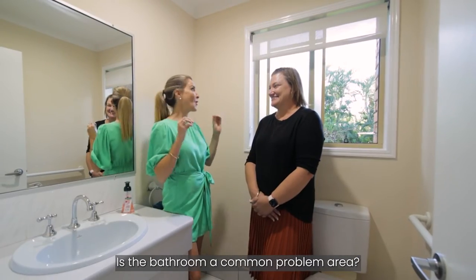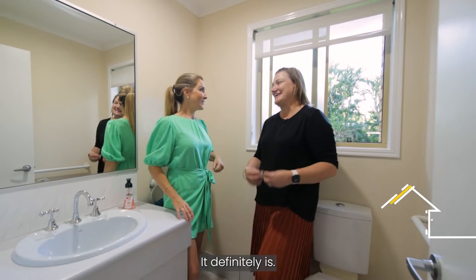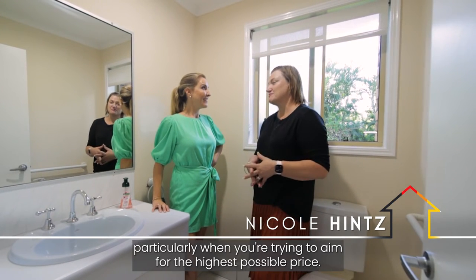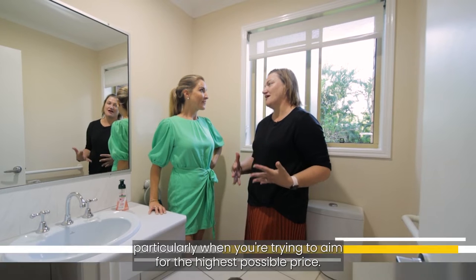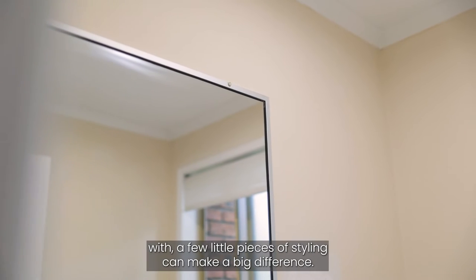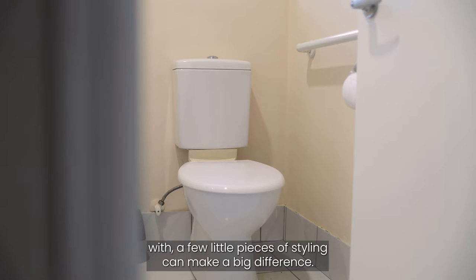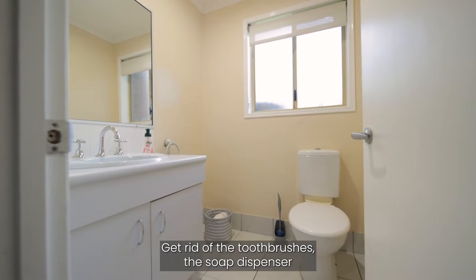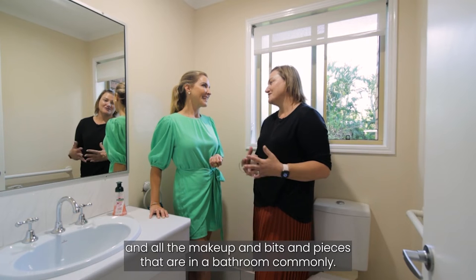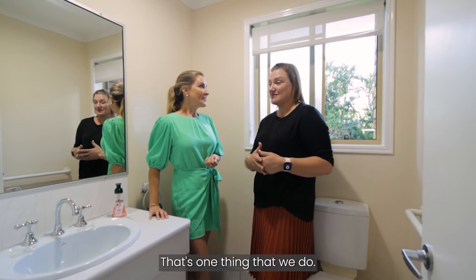Is the bathroom a common problem area? It definitely is. It can sometimes be a deal breaker for someone purchasing a property, particularly when you're trying to aim for the highest possible price. If you've got a bathroom you can work with, a few little pieces of styling can make a big difference. Get rid of the toothbrushes, the soap dispenser and all the makeup and bits and pieces that are commonly in a bathroom. That's one thing that we do.